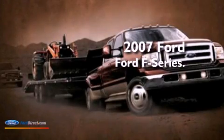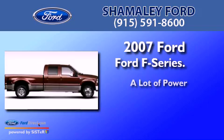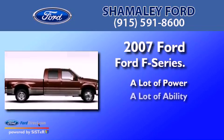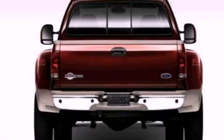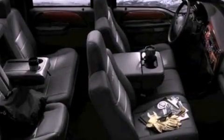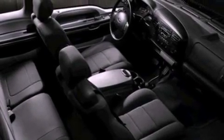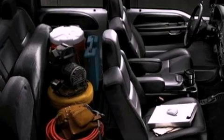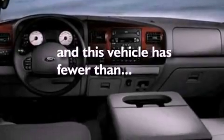This is a 2007 Ford F-Series. Features include front and rear reading lights, 17-inch wheels, 12-volt power outlets, an anti-lock braking system, a passenger side airbag, door reinforcement beams, and this vehicle has less than 42,000 miles.